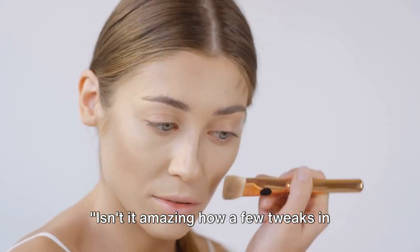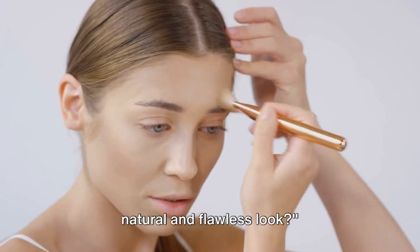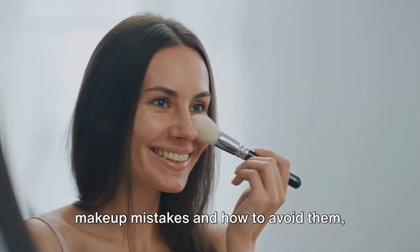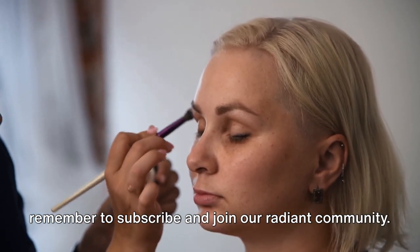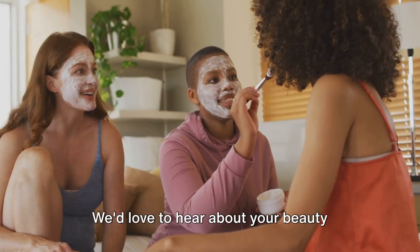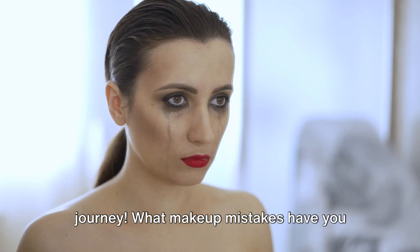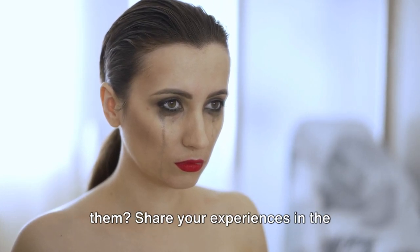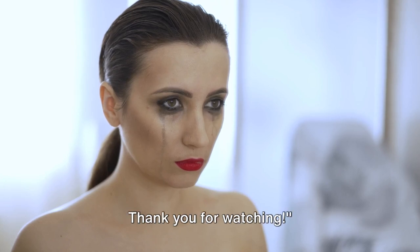Isn't it amazing how a few tweaks in your makeup routine can give you a more natural and flawless look? Now that we've covered some common makeup mistakes and how to avoid them, remember to subscribe and join our Radiant community. We'd love to hear about your beauty journey — what makeup mistakes have you made in the past and how did you correct them? Share your experiences in the comments below. Thank you for watching.